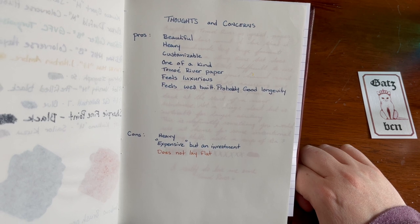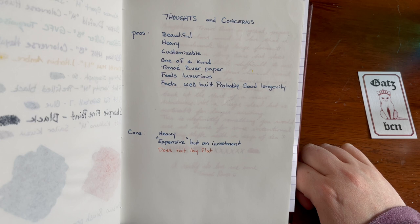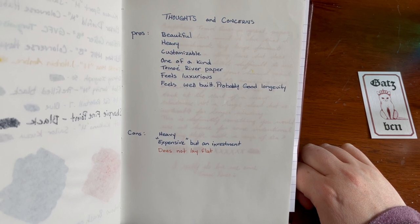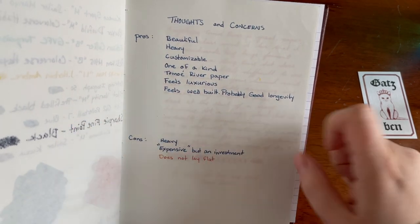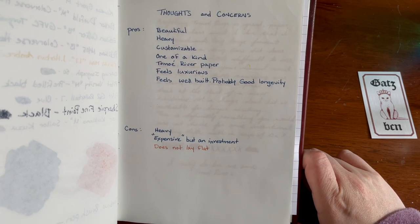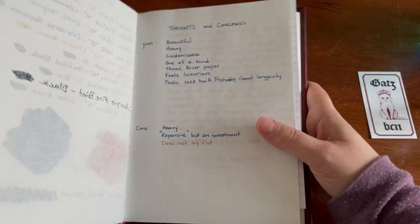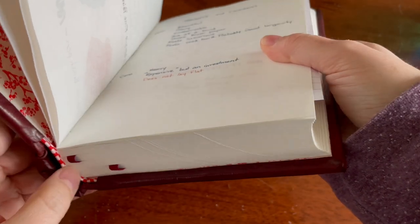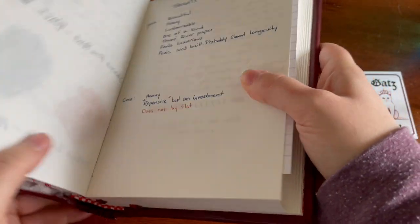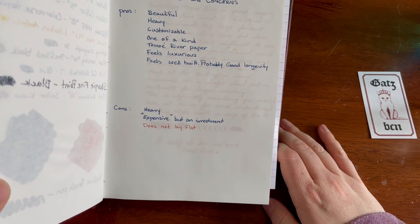Tomoe River paper — you can't go wrong. I do wish it was the heavier 68 or 62 gram. This is the 52, which is why there is so much ghosting. It feels luxurious — definitely feels luxurious. It feels well-built. Definitely a lot of attention and time went into this book, and it's probably going to last you forever.